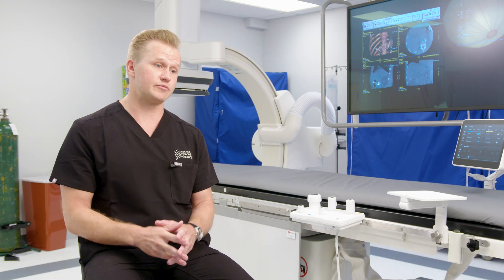For women who don't want surgery and want to preserve their fertility, uterine fibroid embolization is a very appealing option.